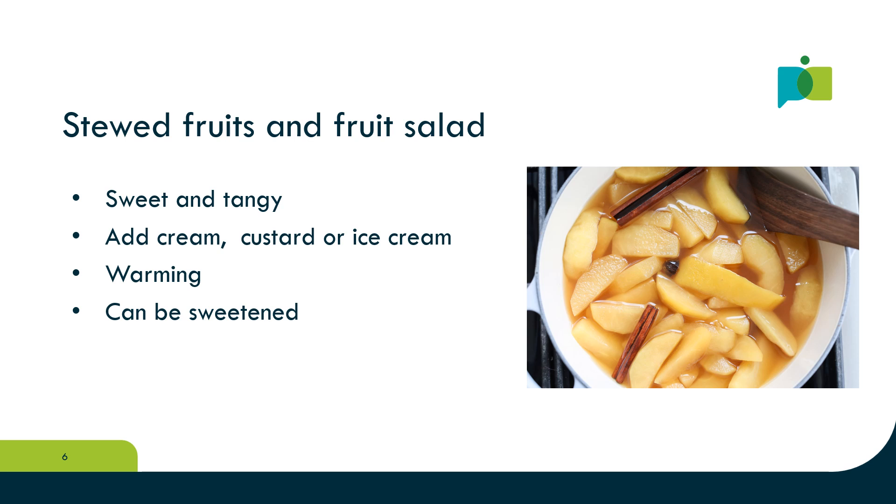Many older people enjoy stewed fruit because it's both sweet and tangy. A scoop of ice cream is roughly 60ml, so along with the stewed fruit and its juice, that's 150ml of fluid in one bowl full.